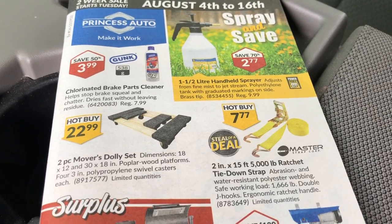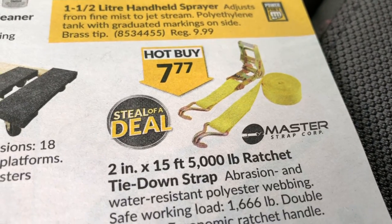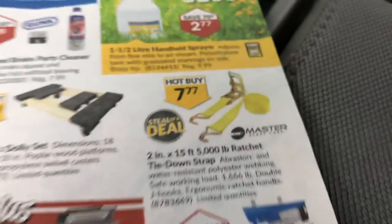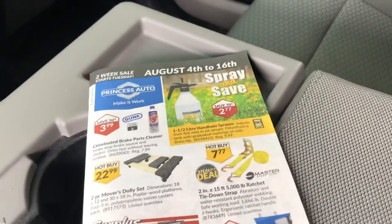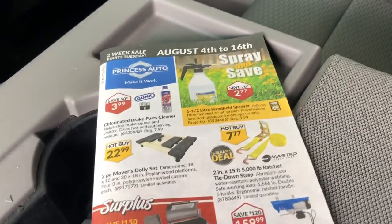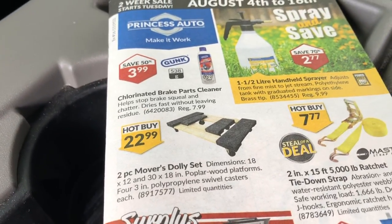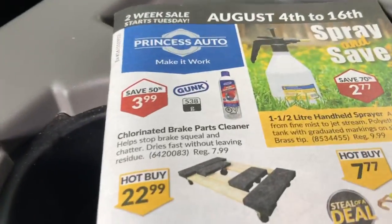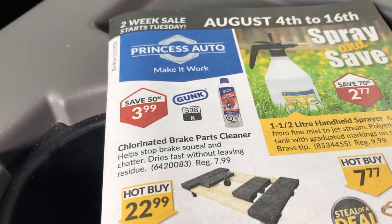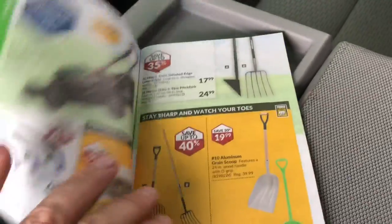Got some straps on sale — two inch, 15 foot — pretty good ones at $7.77; they'll sell pretty quick. There's a spot sprayer and some chlorinated brake cleaner. That stuff is so bad for you — amazing they still make it — but it's really good for degreasing, and believe it or not, it kills weeds real good too.